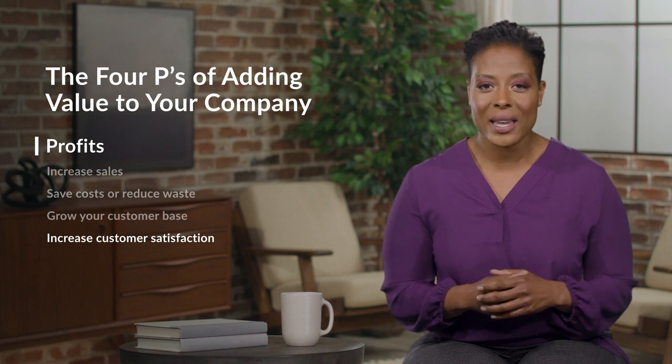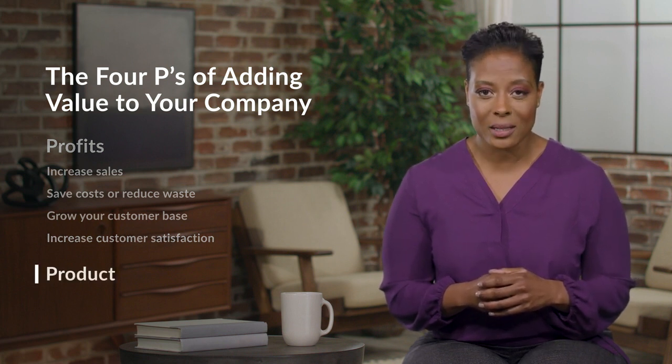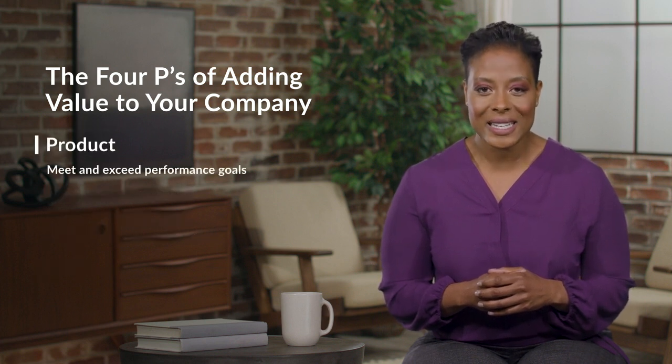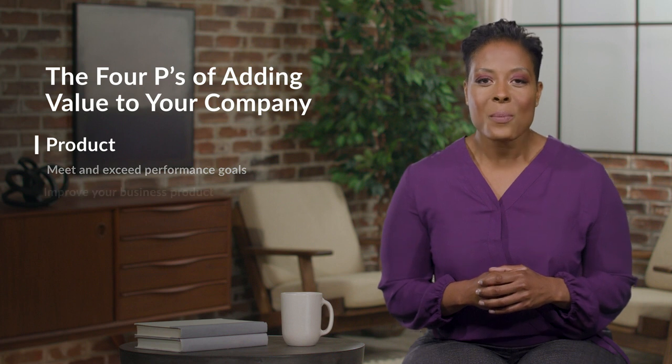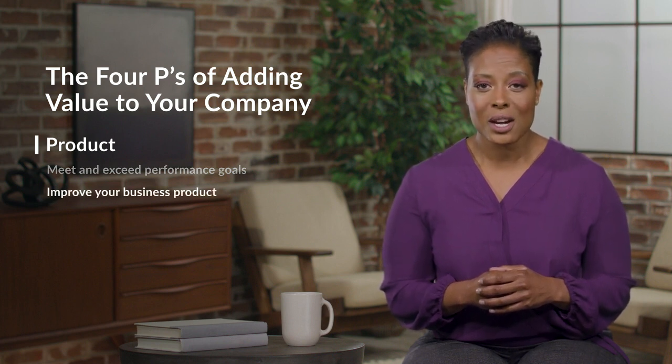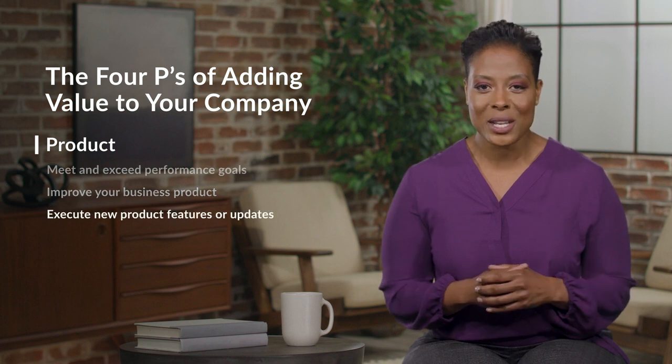An indirect way to increase your company's profits is to improve your business product, which is our second P. You might do this by meeting and exceeding your performance goals, brainstorming ideas to improve your business product or service, or leading and executing valuable product features or updates. Even if you aren't a product developer, think about how your work outcomes contribute to the end product that the customer receives.